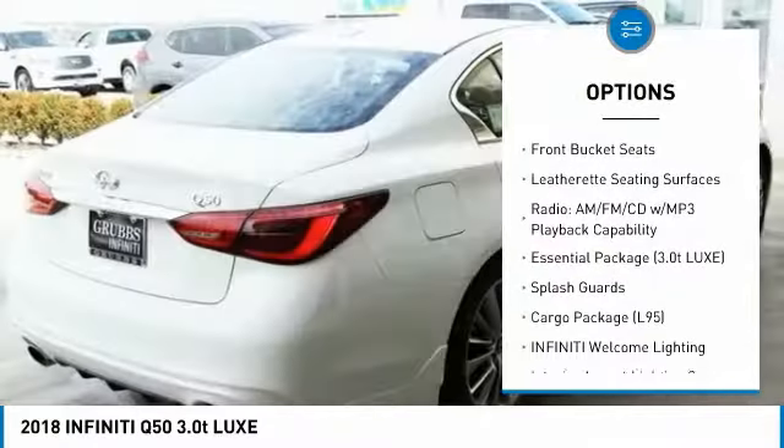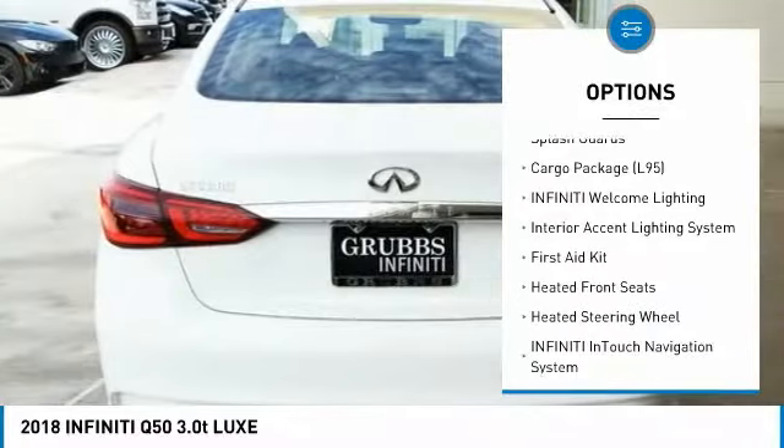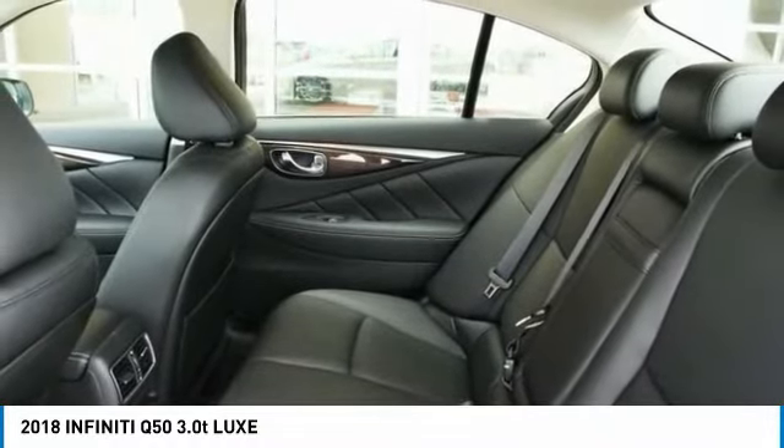Traction control, power passenger seat, remote engine start, dual airbags, leather-wrapped steering wheel, air conditioning, power steering, four-wheel disc brakes, fog lights, CD player.